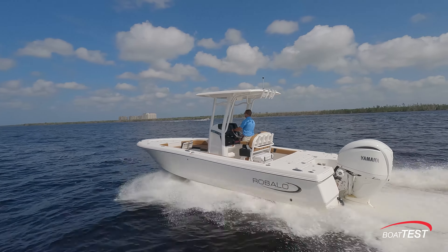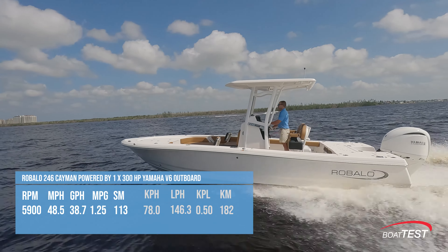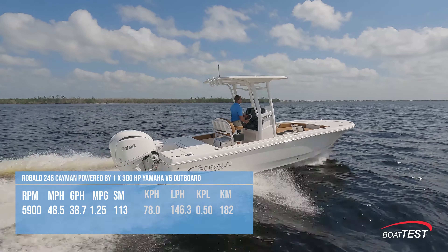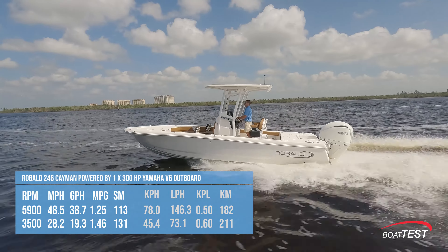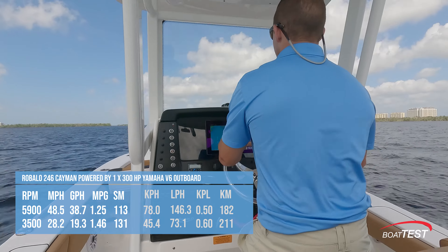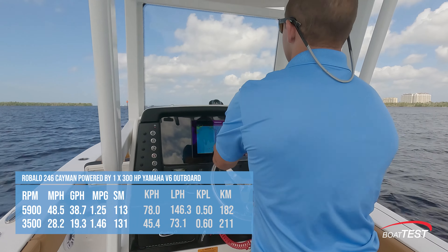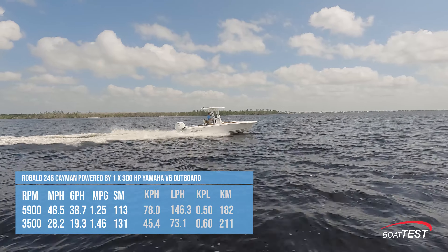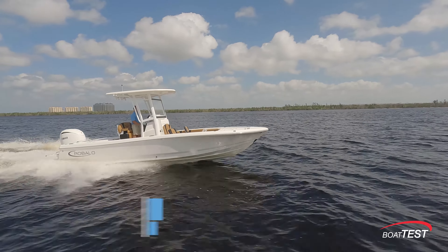Powered by a single Yamaha 300 V6 motor that peaked out at 5,900 RPM, we achieved a top speed of 48.5 mph. The optimal cruising speed was found at 3,500 RPM, registering 28.2 mph. At this speed, the fuel consumption was 19.3 gallons per hour, translating to 1.46 miles per gallon. This gives us a range of 131 statute miles while factoring in a 10% fuel reserve from the boat's 90-gallon fuel capacity.